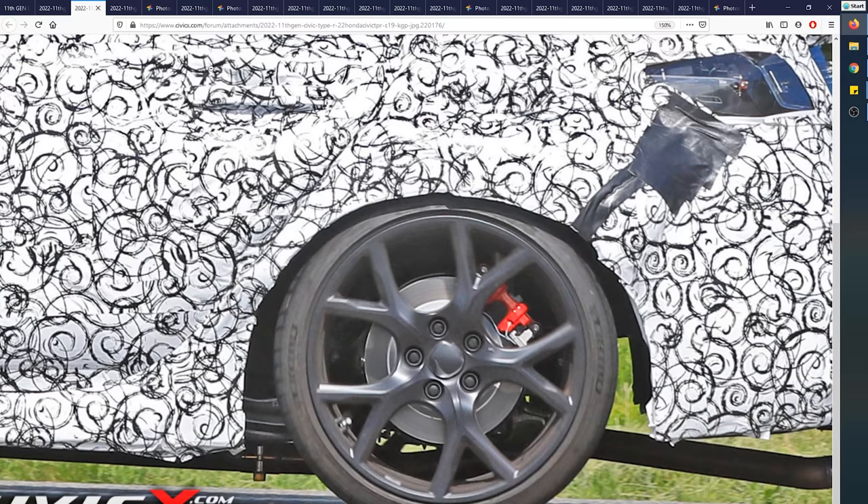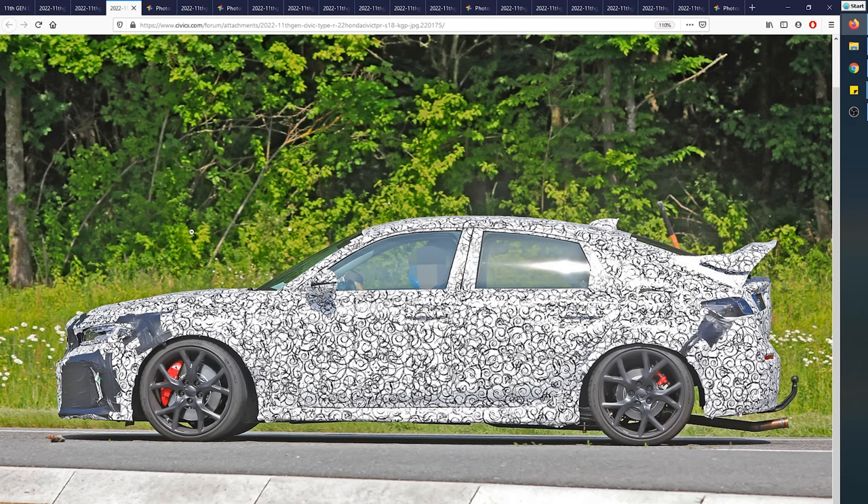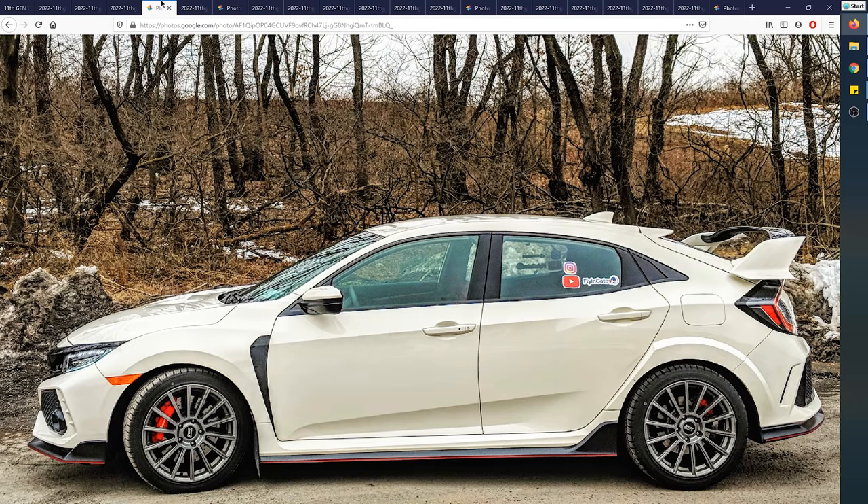Let's first look at the validity of the claims that this could be the next Type R. Looking at this picture, as soon as I saw this angle I knew that this is at the very least a prototype of the future Civic Type R. We can't say for sure if it's going to look exactly like this, but this at least looks like what a future Civic Type R would look like. For comparison, look at my Type R and the body lines.